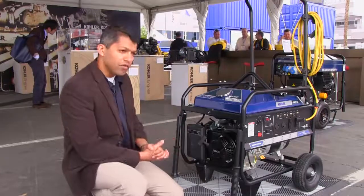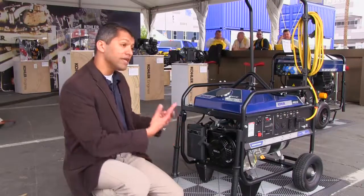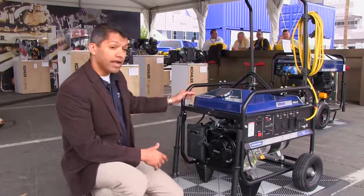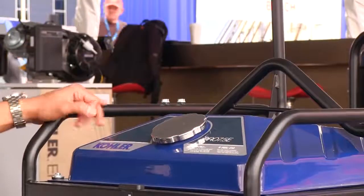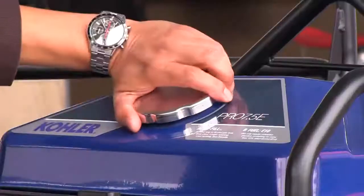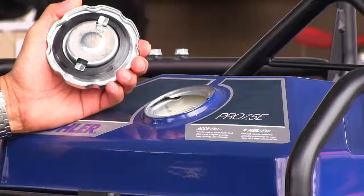Another simple thing we found is refueling is a major hassle on a job site. It's also dangerous because petrol is very flammable and it can ignite instantly if spilled on a hot surface. So what we did is instead of having the fill neck here, we were able to move it to the side. It gives it a little bit of styling, but more than that it makes it easy — you can refuel it without actually spilling it.